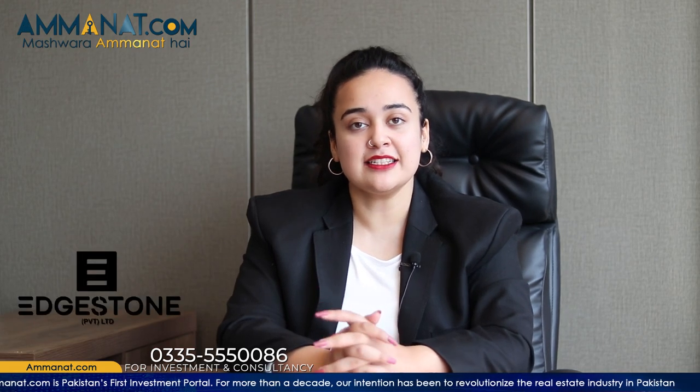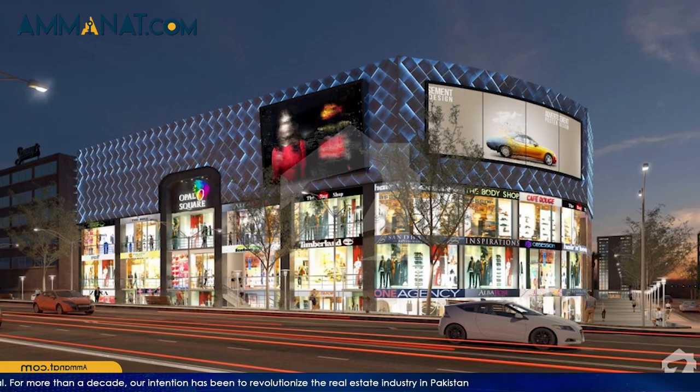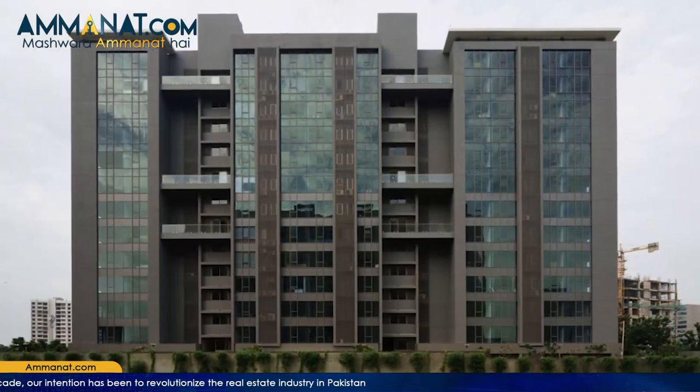Nexus Mall is a project of Edstone. Edstone has previously delivered Opal Scare, and apart from that they have other projects such as Grand Millennium and Titanium Heights. They have delivered their projects within time, so they are completely credible and trustworthy builders.